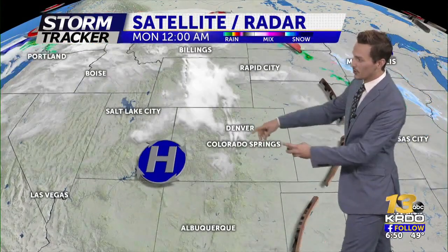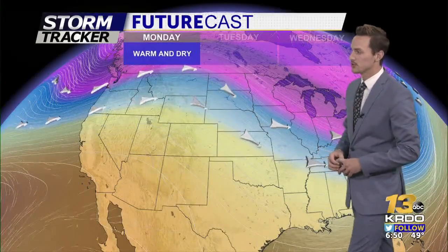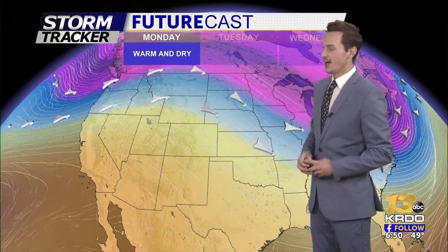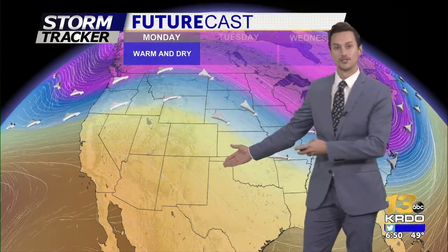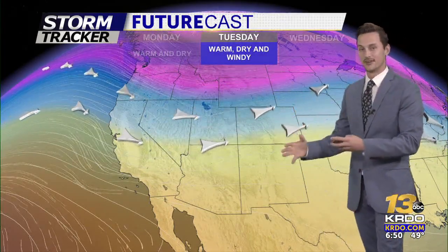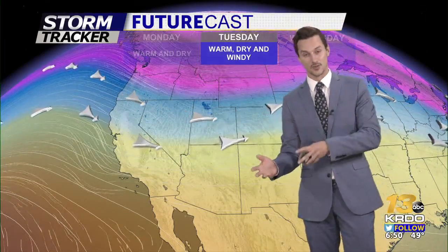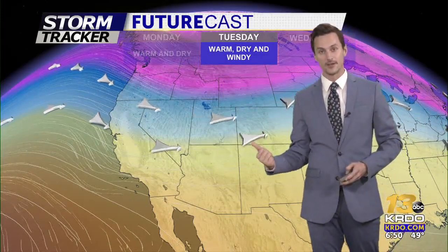High pressure is in control. Here's some of that cloud cover flowing from north to south, just creating a little bit of a blanket over us, but most of the day should be relatively sunny with just a few spurts of clouds. A big ridge of high pressure is sitting over us, keeping us warm and dry throughout the day today.